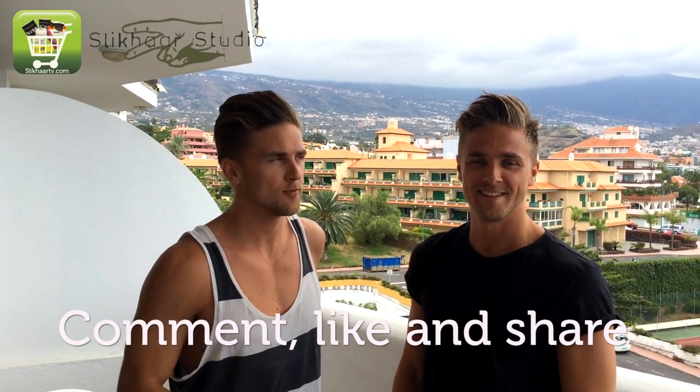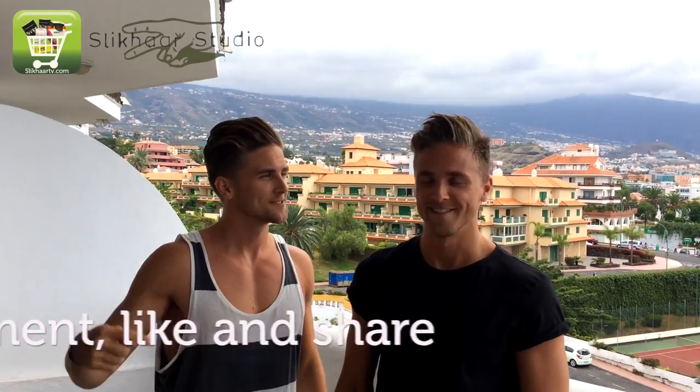All right, how does it look? Please comment in the comment section down below which hairstyle you think is the best. This one is for the pool and I think this is for the restaurant.